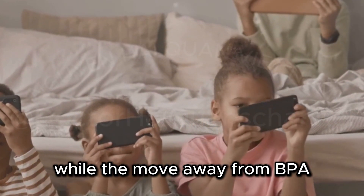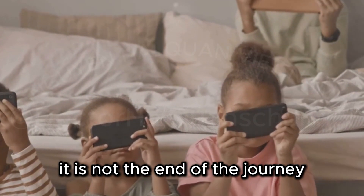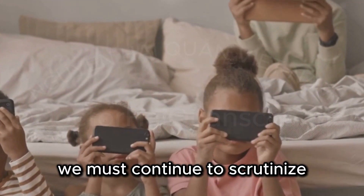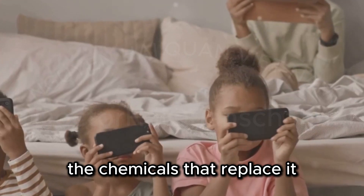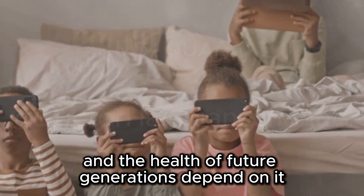In conclusion, while the move away from BPA is a step in the right direction, it is not the end of the journey. We must continue to scrutinize the chemicals that replace it and demand safer alternatives. Our health and the health of future generations depend on it.